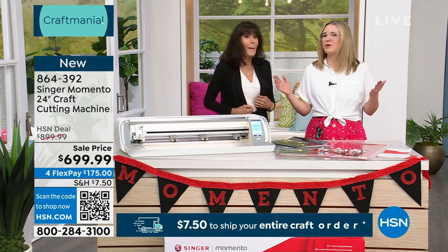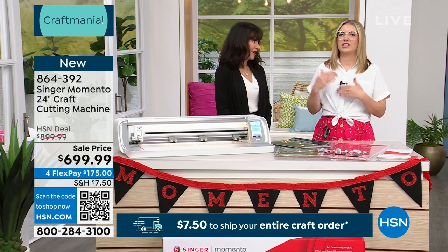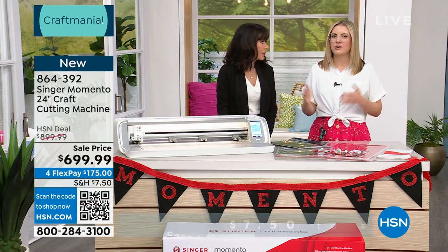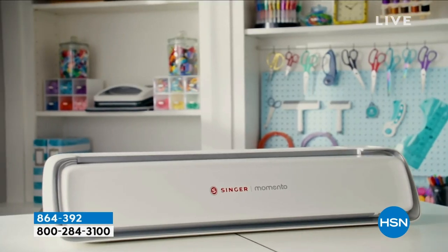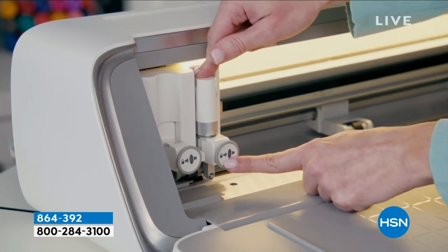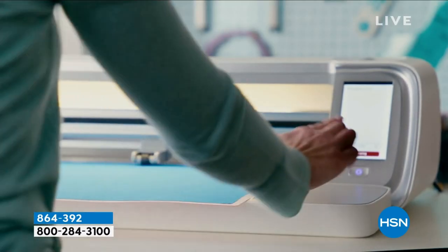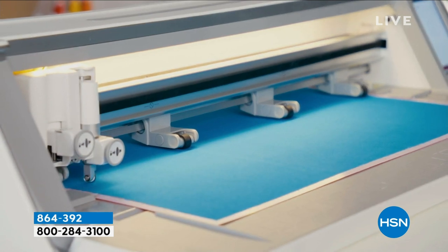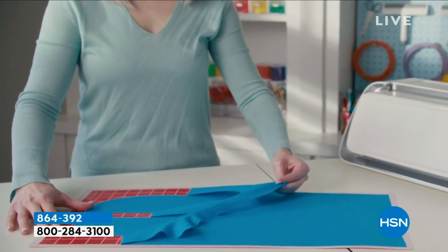Welcome to the Singer Memento — this has been a long time coming. We are so thrilled to be entering the crafting space. We know Singer for sewing, and we thought: what else do fabric crafters need in their crafting space? What better than a cutting machine, and who better to create a cutting machine specifically for sewists and fabric crafters than Singer? That is how we came about the Memento. And starting right off the bat with the larger 24-inch cutting surface — this is huge, and it elevates it to the next level.